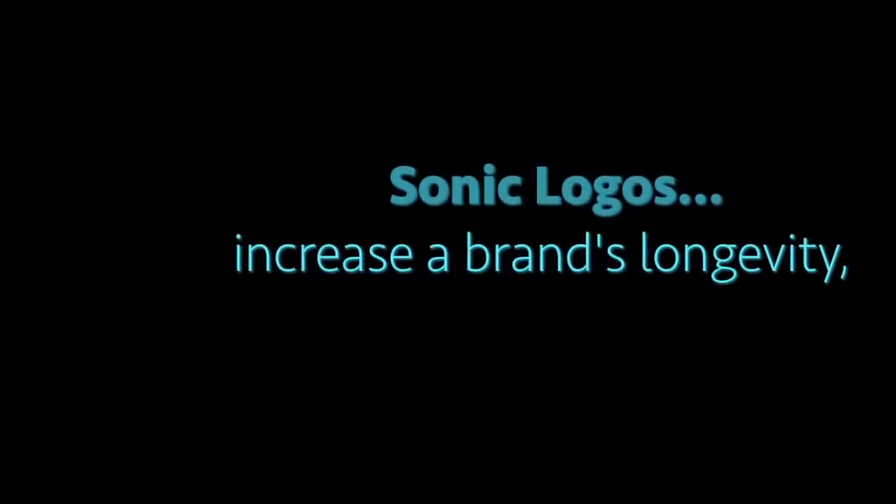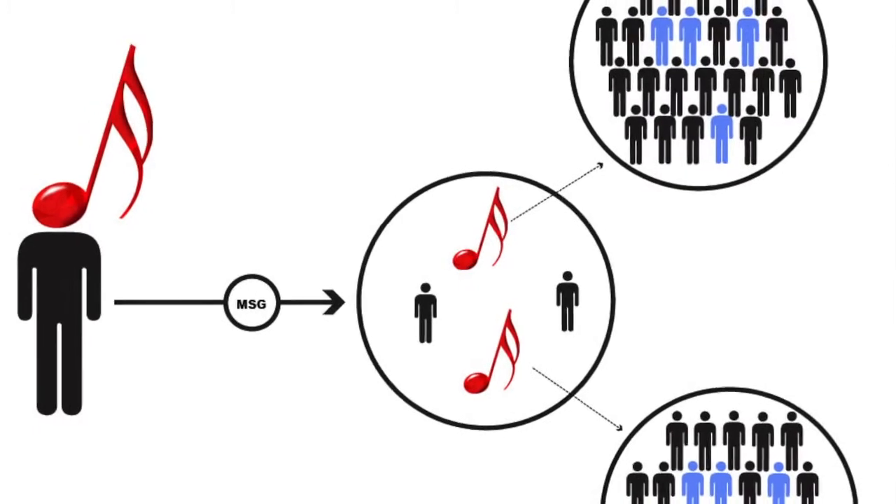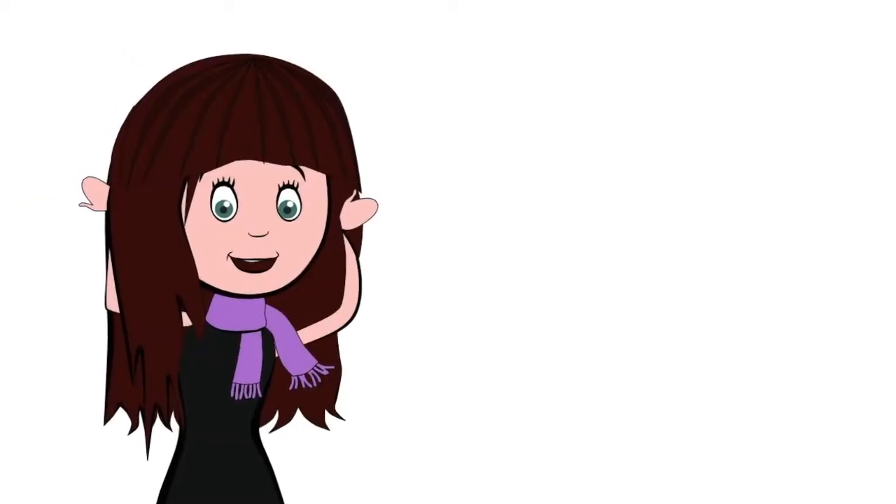Sonic logos will increase a brand's longevity, production value, recognition quota, and send the exact emotional message that the brand desires, increasing the impact of the overall marketing campaign. Sounds good, right?